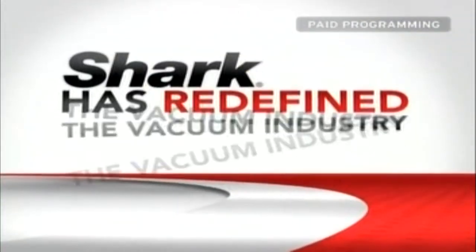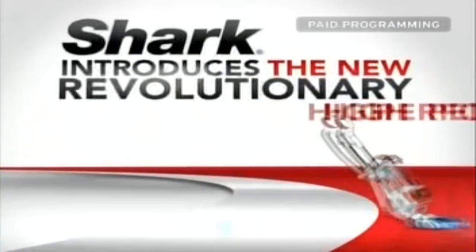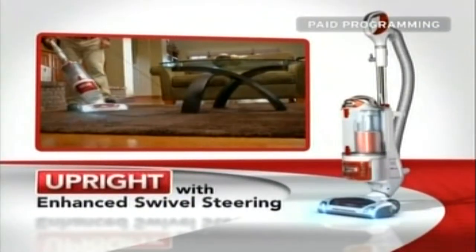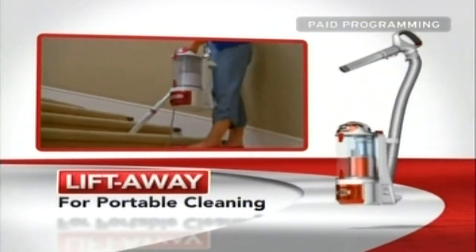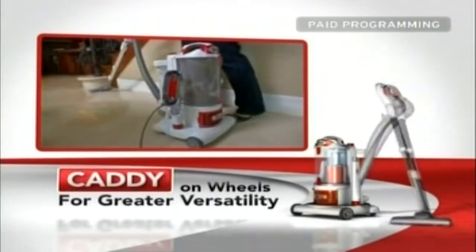Shark has redefined the vacuum industry again. Introducing the all-new revolutionary high-performance Rotator Lift-Away — the greatest vacuum breakthrough in the last 20 years. It's a powerful no-loss-of-suction upright with enhanced swivel steering for superior maneuverability in and around furniture and tight corners, plus a Lift-Away for super lightweight and portable cleaning that tackles the toughest jobs where other vacuums just can't go. I would definitely give the Lift-Away five, if not six stars. It exceeded all my expectations.